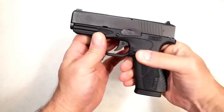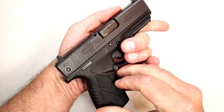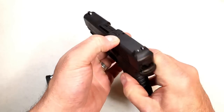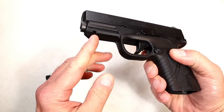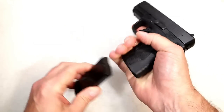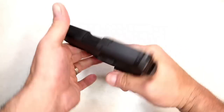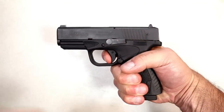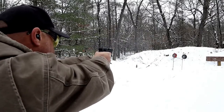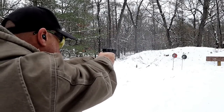Here we have the Bersa BP9CC. Comes with two eight-round mags. It has an ambidextrous magazine release, a 3.3 inch barrel, loaded chamber indicator bar, three-dot sights, and an accessory rail. It also has a magazine disconnect, so it will not fire without the magazine inserted. But once inserted, the trigger is very light — we're looking at a four pound trigger pull with a very short reset. A lot of people love this gun. They love the price and they love that very lightweight trigger.